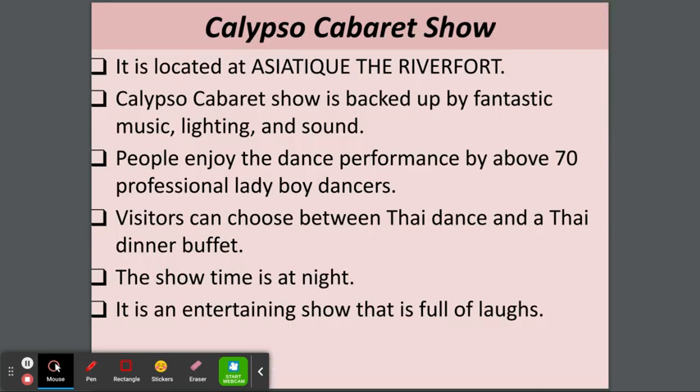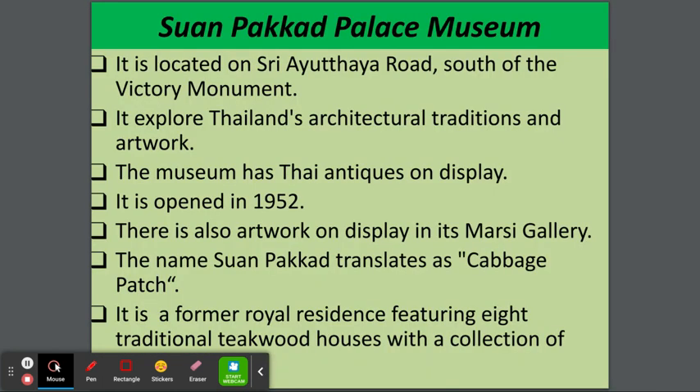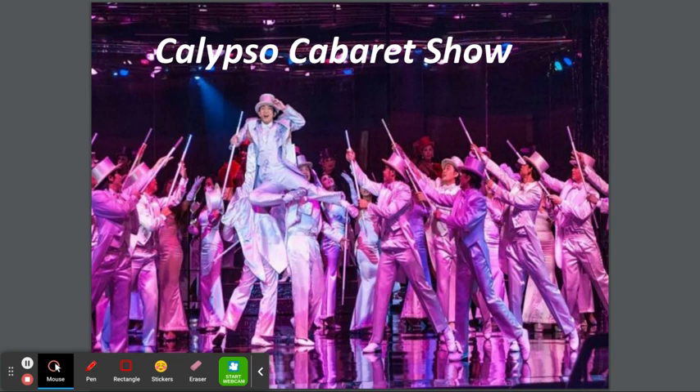Alcazar Cabaret Show is backed up by fantastic music, lighting, and sound. People enjoy the dance performance by over 70 professional ladyboy dancers. Visitors can choose between a Thai dance show and a Thai dinner buffet. The showtime is at night. It is an entertaining show that is full of laughs. This is the Cabaret Show — it looks beautiful.